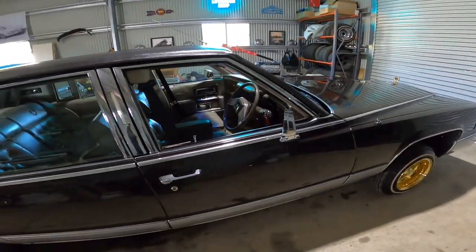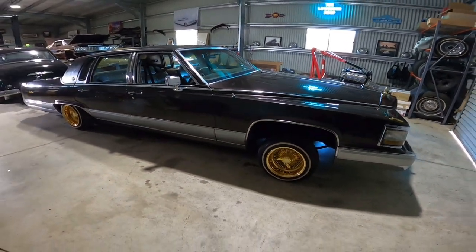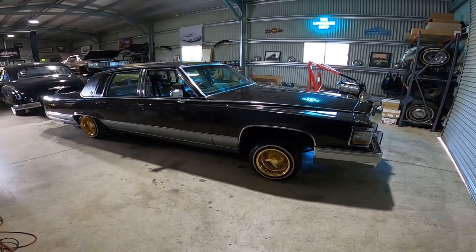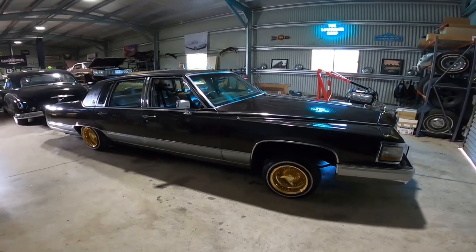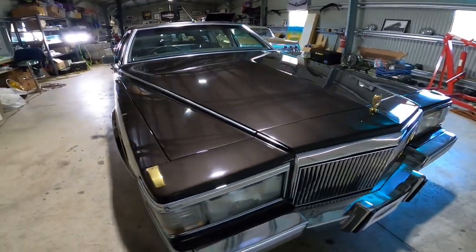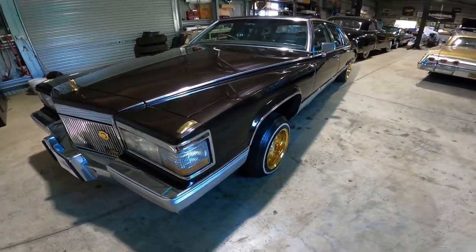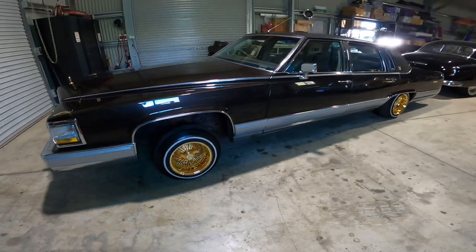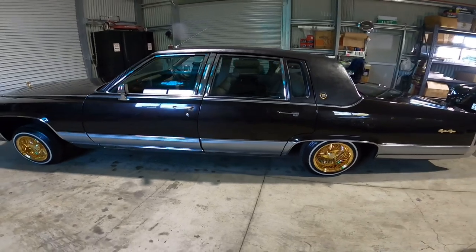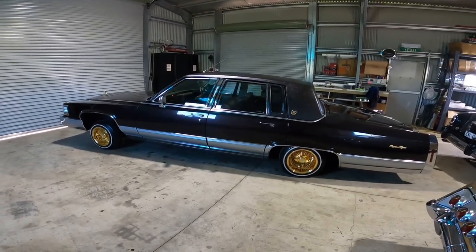Right hand drive, baby. Right hand drive. Very nice. Was supposedly converted in Australia, maybe 20 plus years ago. And Dean found this car on the Central Coast — someone who had it 15 odd years. And she's preserved pretty well, she's clean. Australia got some of the American classics too. Don't worry, we've been importing these now for a while.